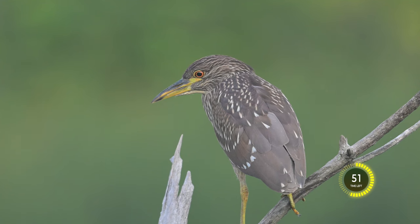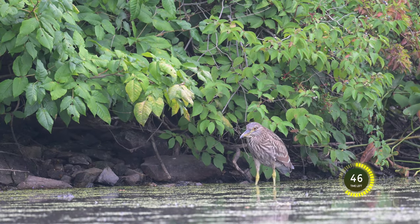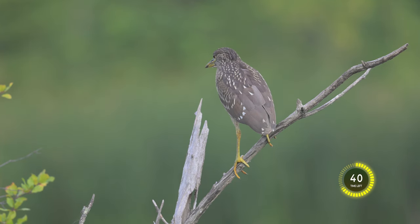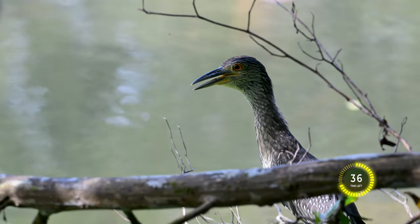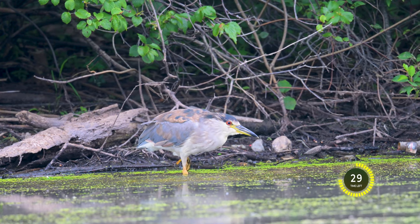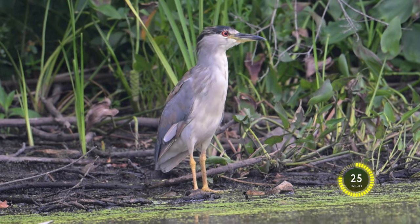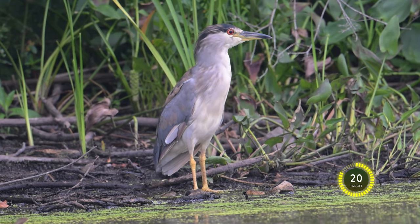The plumage of the immature Black-Crowned Night Heron is very different from the adult. They have speckled feathers on their torso and their eyes are actually yellow. This is a juvenile Black-Crowned Night Heron — more like the adults in size and shape, but their colors are muted and their plumage can be in some type of transition, kind of in-between brown and gray feathers rather than the black and gray.